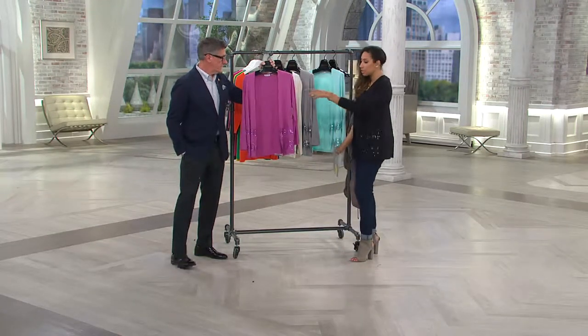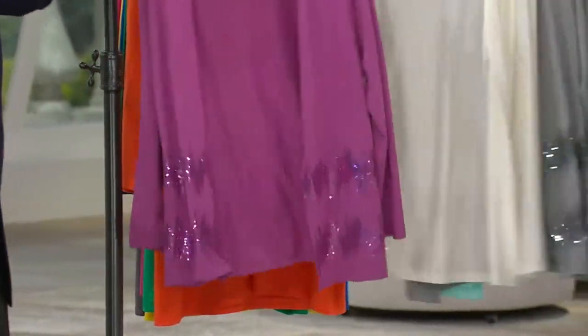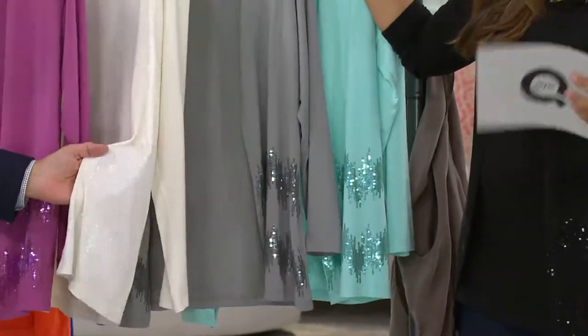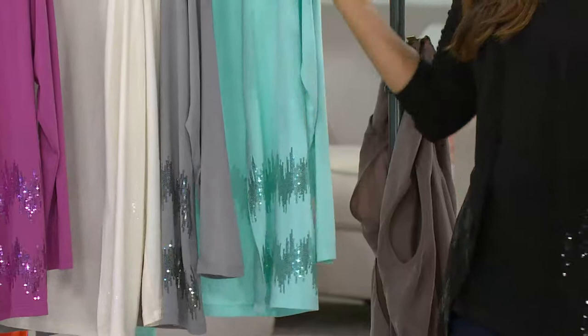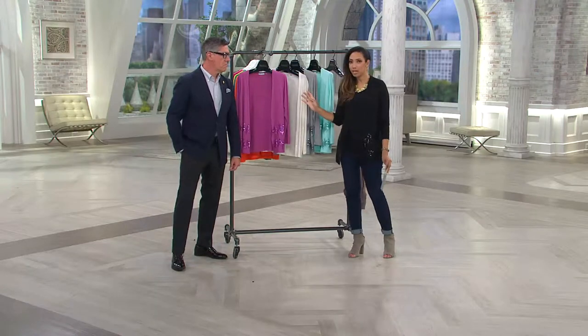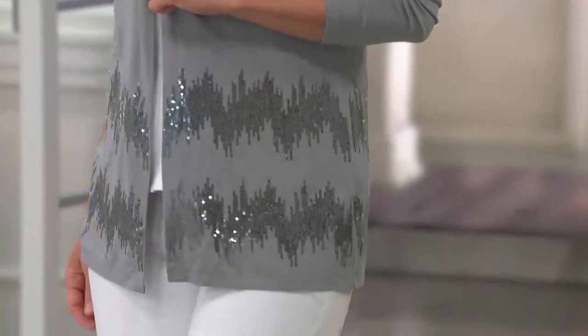You have your choice of colors: pink — more of a dusty orchid; ivory, probably the quietest with white-on-white sequins; platinum; mint; and I have on the black for the first time ever — looks dynamite. On three easy payments, less than a $20 bill, you're bringing home a versatile piece that's super summer weight. You want it lightweight so you can wear it going inside and outside. And machine wash, by the way — easy care.